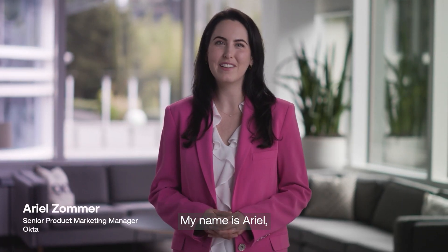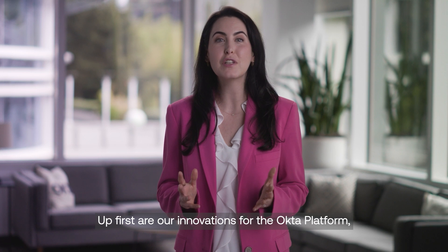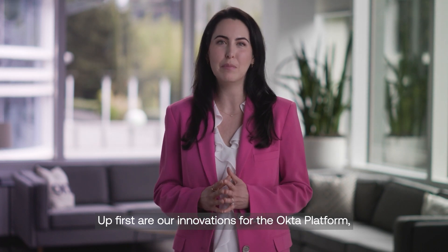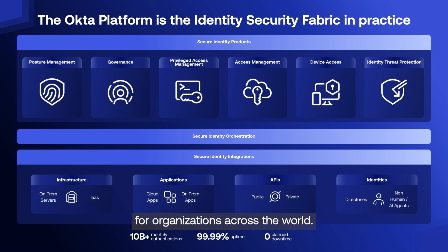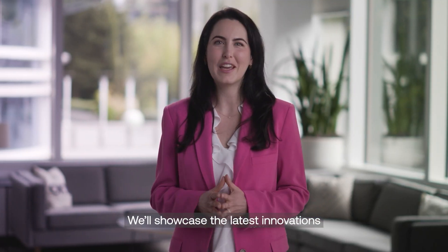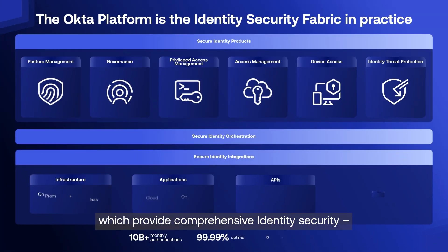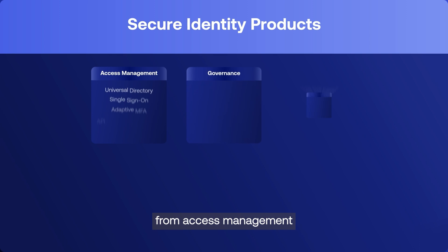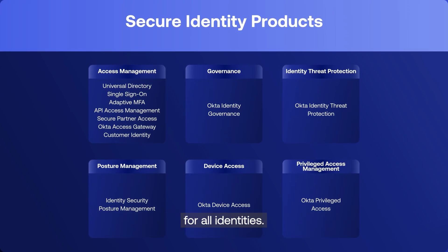Hello, my name is Arielle, and welcome back to our release overview, where we showcase the latest innovations from Okta and Auth0. Up first are our innovations for the Okta platform, the leading identity security platform for organizations across the world. We'll showcase the latest innovations from our secure identity products, which provide comprehensive identity security from access management to governance and threat detection and response, for all identities.